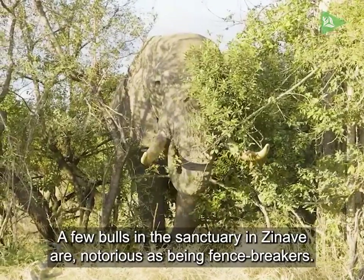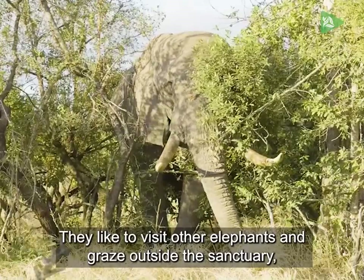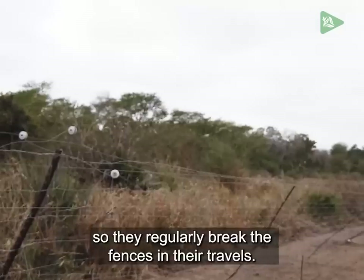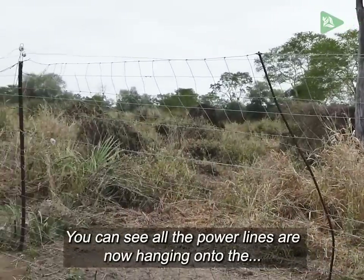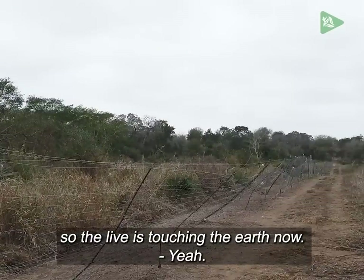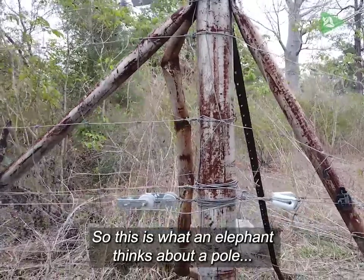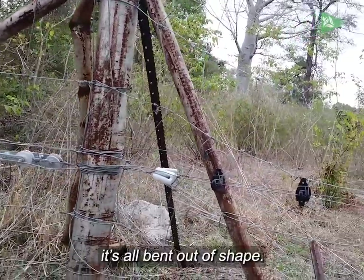A few bulls in the sanctuary in Zanav are notorious as being fence breakers. They like to visit other elephants and graze outside the sanctuary, so they regularly break the fences in their travels. You can see all the power lines are now touching the earth, so they're all disabled at the moment. This is what an elephant does to a fence — it's all bent out of shape.